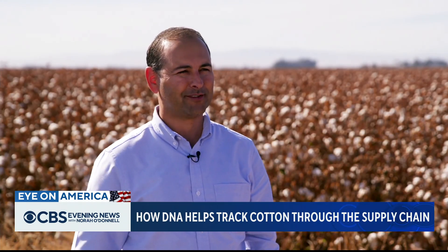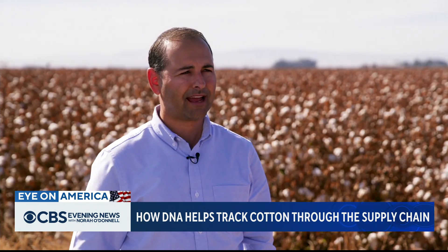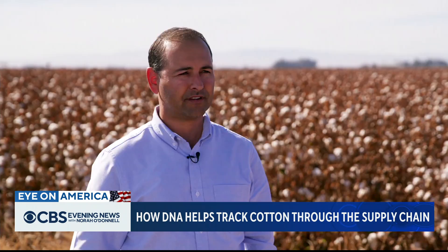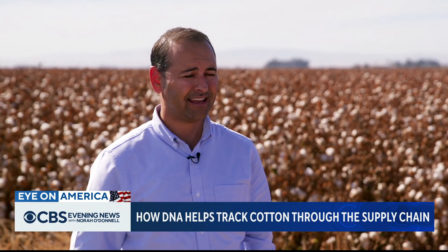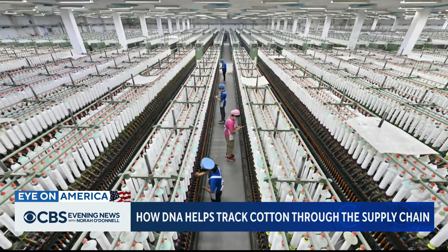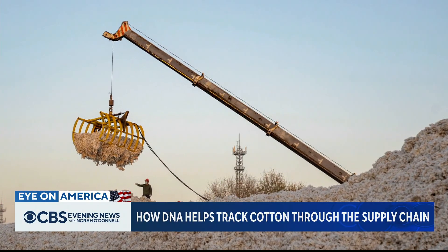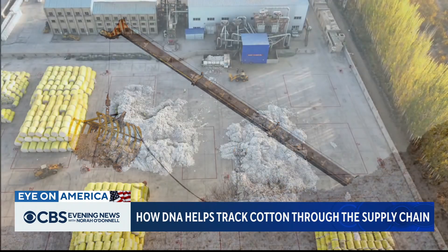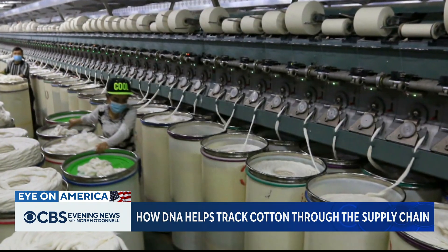In between the farm and the consumer, there's this messy middle. And sometimes that middle can be more than messy — it can be troubling. There are still a lot of bad players. Many of the garments in stores are a blend, and some labeled 100% Pima contain no Pima at all. There are also concerns about cotton from China's Xinjiang region made with forced labor getting into the supply chain. It's now banned for import to the U.S., and there are terrible conditions in a lot of the factories.